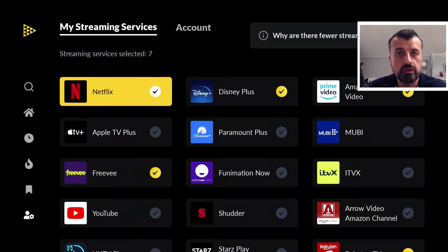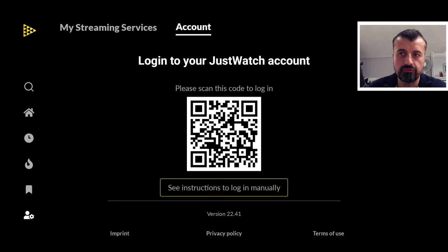When you start the application for the first time, you can see it doesn't require you to create any account or register — but it is optional if you want to. For example, if you want to create favorites or custom watch lists, you can create a free account by following the QR code. In my demonstration, I'm going to do everything without creating that account.